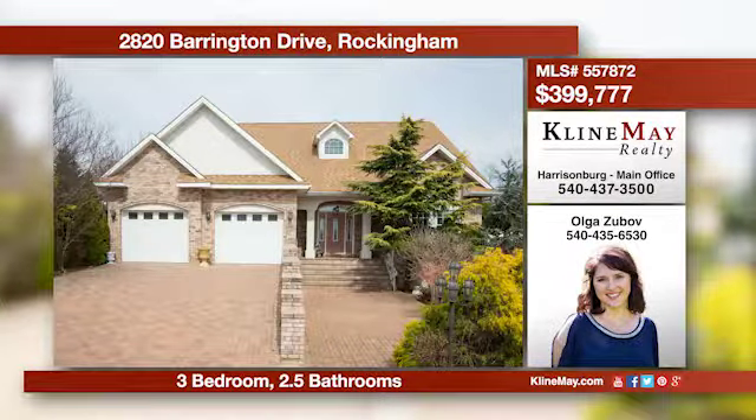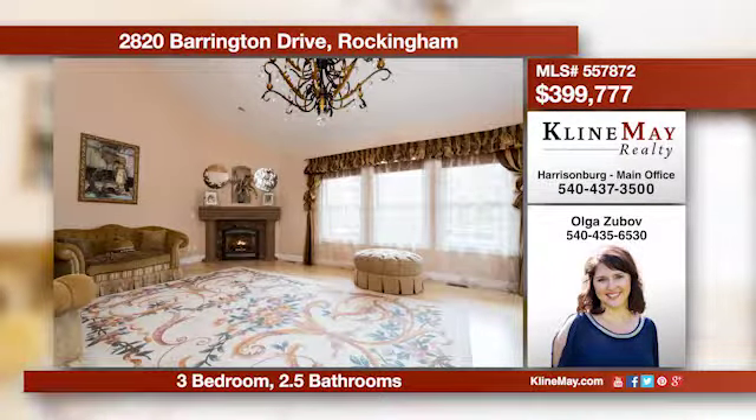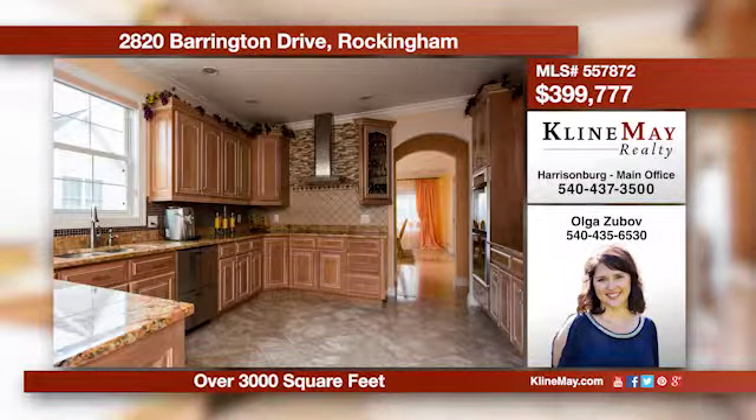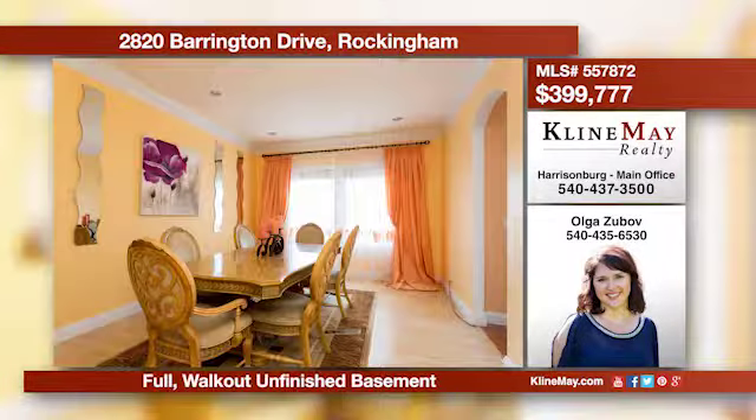This jewel in Barrington subdivision offers a master bedroom on the main level, granite, marble, cherry cabinets, high ceilings, plus an abundance of natural light and a great deal more. Contact Olga Zubov at 540-435-6530 for more information.